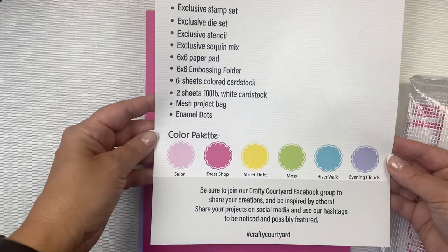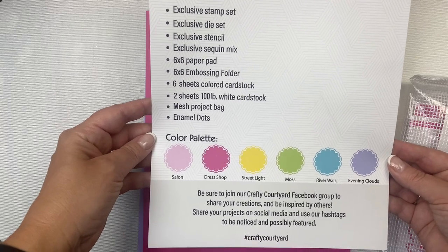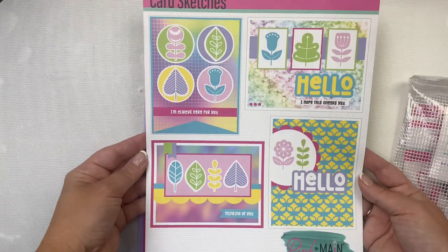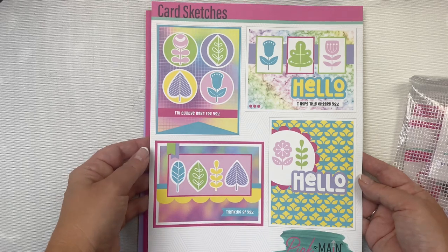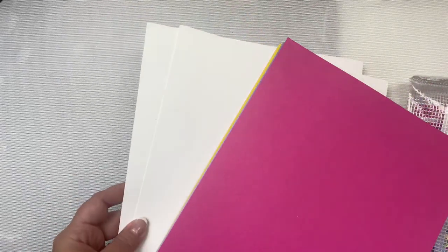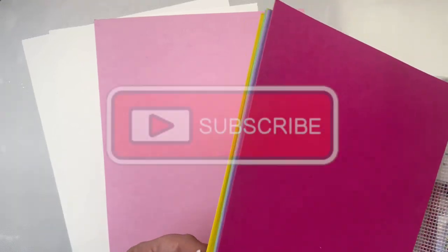Each kit comes with a mesh zippered project pouch that's big enough to hold your cardstock. The kits include a page that lists all of the contents along with the colors in the color palette, and on the back side it has some card sketches to give you ideas of cards you can make with what comes in the kit. I'm a big fan of card sketches and I plan on sharing cards I make with this kit using some of my sketches soon, so make sure you subscribe to my channel if you're not already.